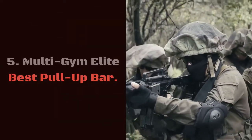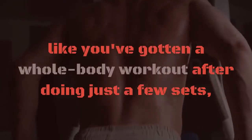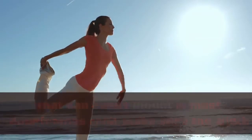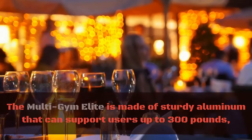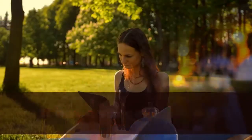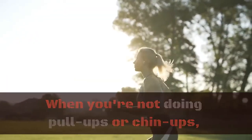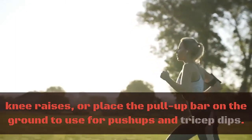Multi-Gym Elite: best pull-up bar. Pull-ups are one of those wonder exercises — they work so many muscle groups all at once that it's easy to feel like you've gotten a whole body workout after doing just a few sets. Having a pull-up bar can also let you do plenty of additional exercises beyond simple pull-ups. The Perfect Fitness Multi-Gym Elite is an excellent in-home option that can easily mount in most door frames — just make sure the width and height of your doorframe match. It's made of sturdy aluminum that can support users up to 300 pounds, and includes plenty of padding to give you a comfortable grip and go easy on your doorframe. It has a versatile design that lets you grip it in a wide variety of ways, so you can do close grip, wide grip, and parallel grip pull-ups, or even go with an asymmetrical grip. When you're not doing pull-ups or chin-ups, you can use it for leg raises, knee raises, or place the pull-up bar on the ground for push-ups and tricep dips. Number six: